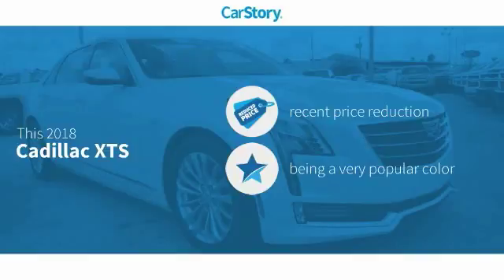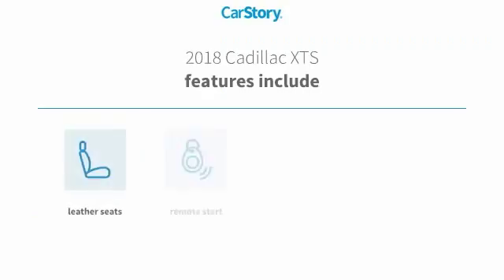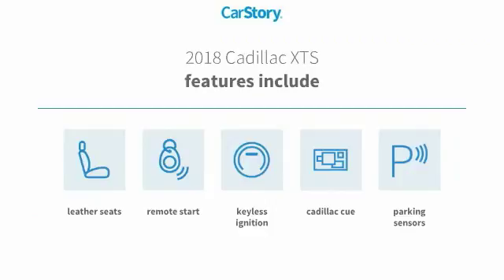This vehicle has a recent price reduction. Features also include remote start, keyless ignition, parking sensors, and leather seats.